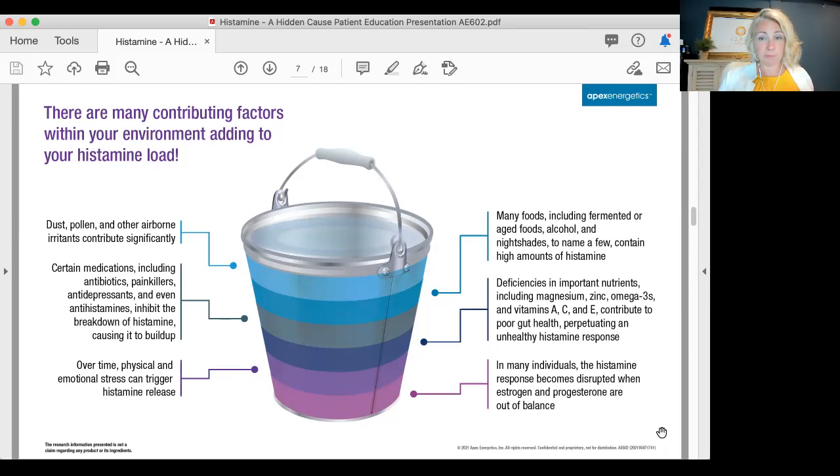The histamine response also becomes disrupted when estrogen and progesterone are out of balance. Especially with women, cycles of estrogen going up and progesterone fluctuating impact how we handle histamine. You may react to certain foods differently at different times of your cycle — maybe mid-cycle you cannot tolerate avocados, eggs, or chocolate, but right after your period you can eat all of them in one day. Hormones alone can really aggravate a histamine response.